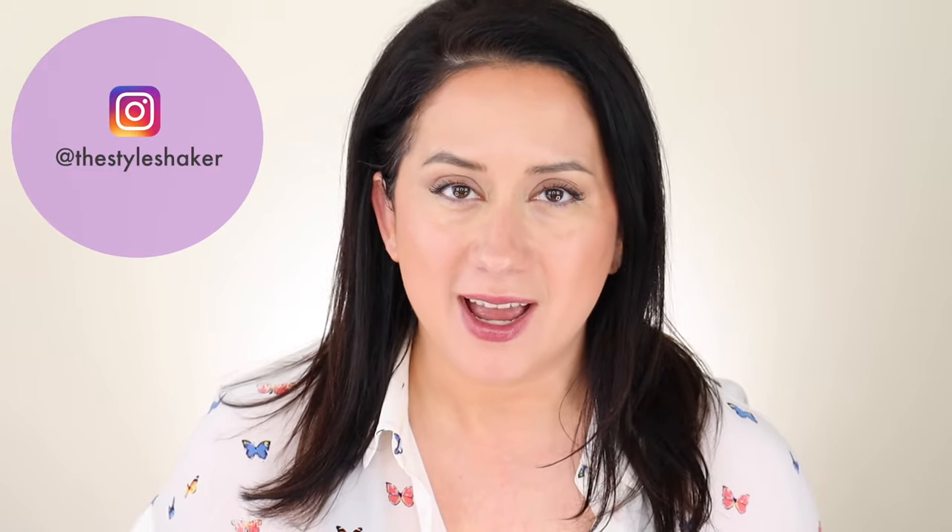Everybody, welcome back to the channel. I am Brite, creator of The Style Shaker, your guide to cleaner, greener beauty, skincare, and more. I'm back today with a requested video that is all about my really simple SPF routine. We are headed into summer 2021 — very exciting. I'm gonna run you through my current routine and the products that I use and currently like.